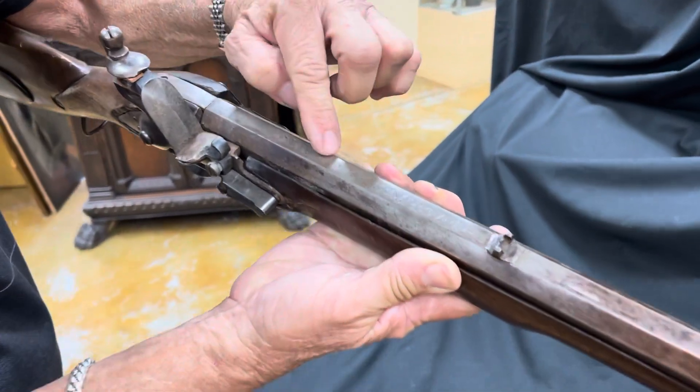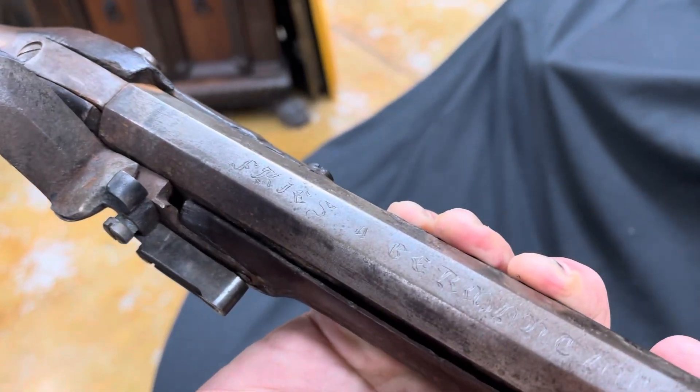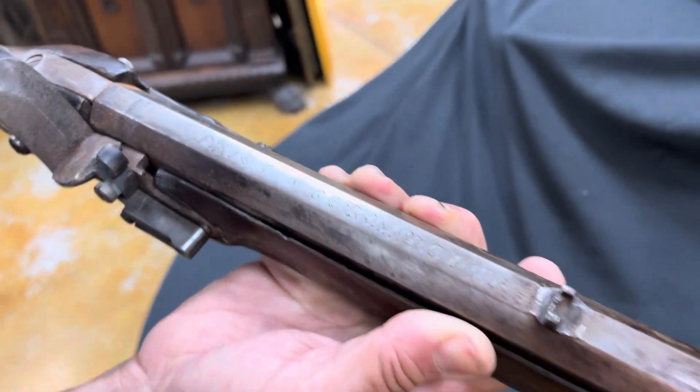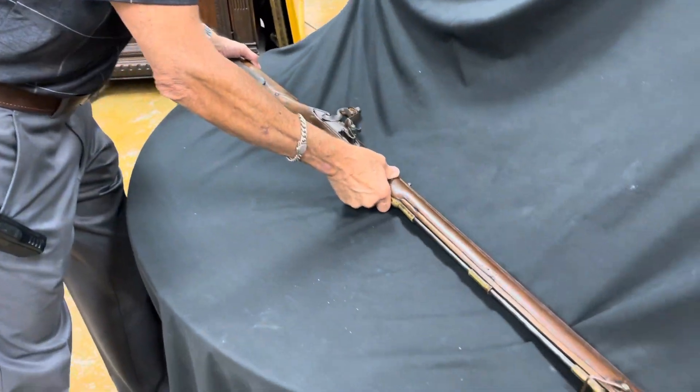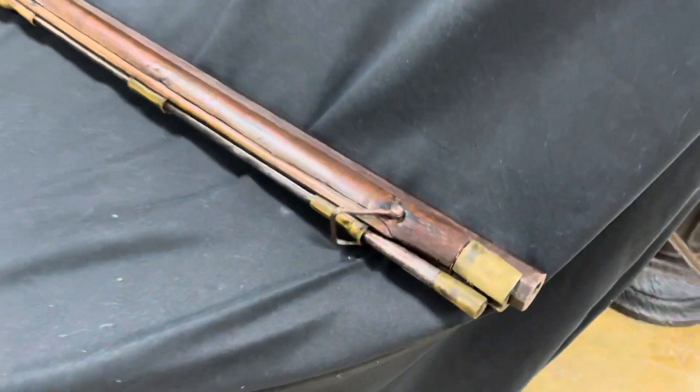And Frise, meaning Frisian, which is a part of Northern Europe where so many of the settlers in Germantown were recruited, really.